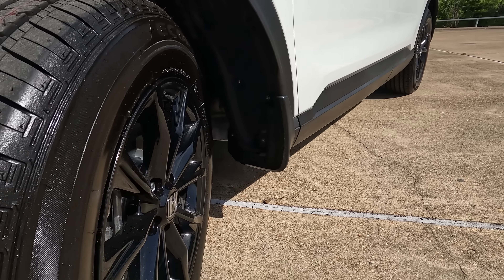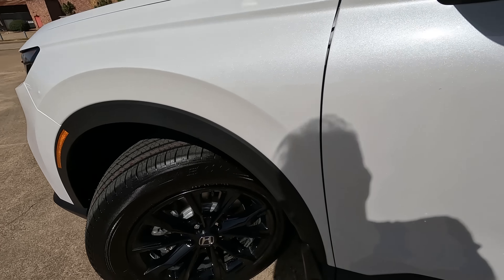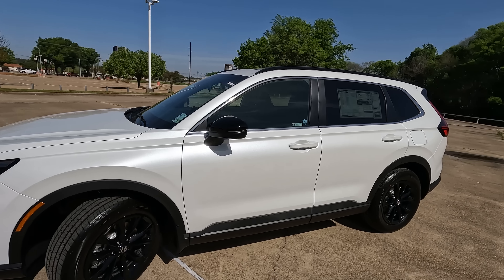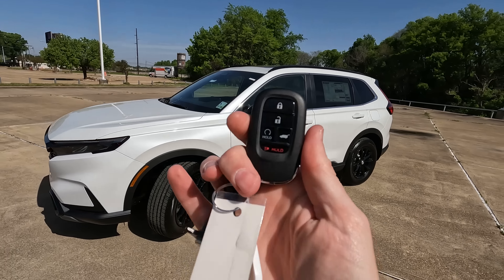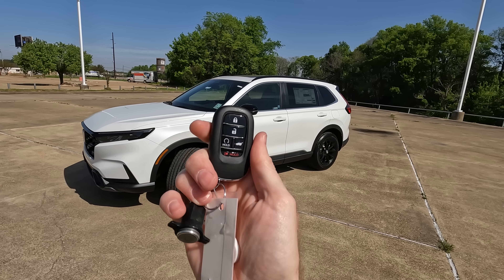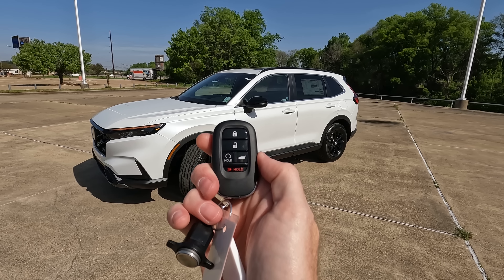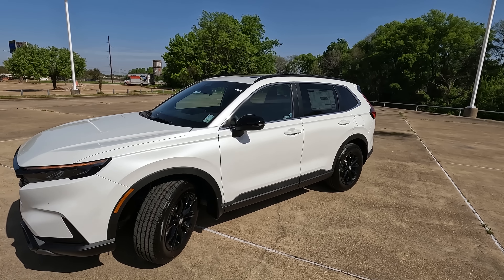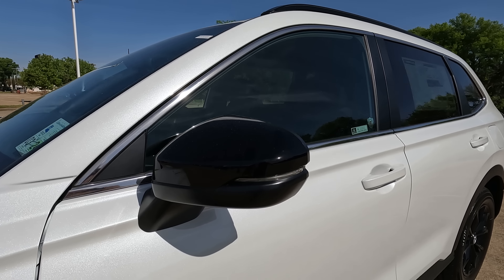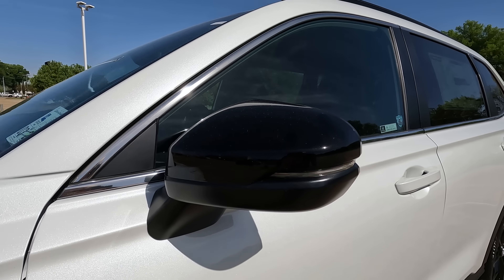Regardless of what trim level you go with, you're going to have a 1.6-inch increase in wheelbase. If you're not familiar with what wheelbase is, that's the center of one tire to the center of the other. The overall length increases from bumper to bumper by 2.7 inches — that's 2.7 inches, not 2.7 feet. The smallest increase will come in the overall width of the CR-V at just 0.4 inches.